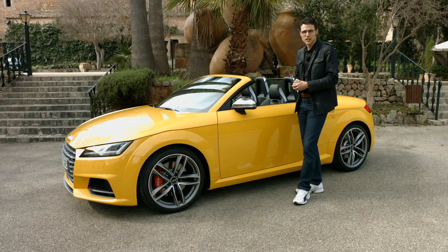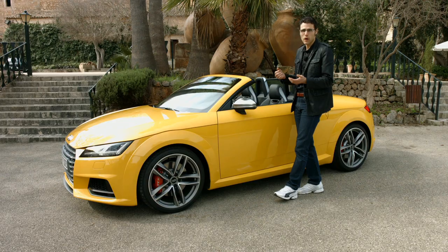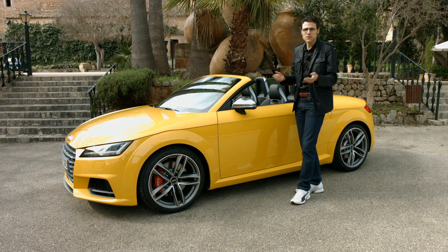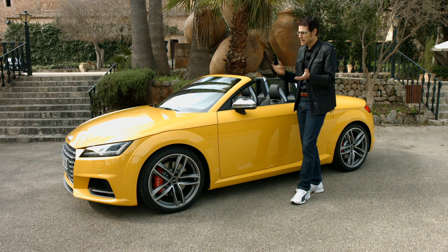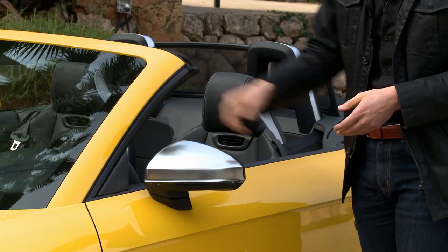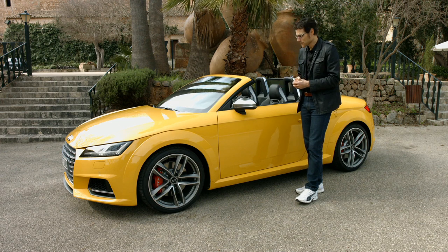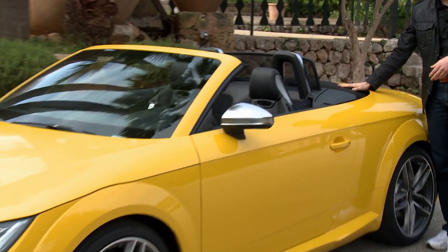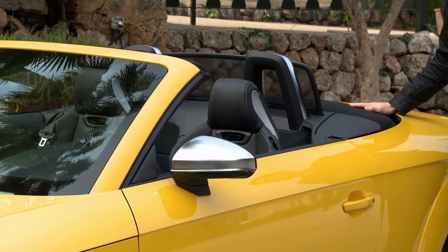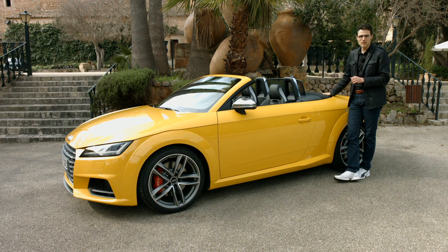Two things were especially changed here for the Roadster. First, we got a stronger A-pillar so that if the car rolls over, you are very well protected. For this kind of sports car, you're more likely to spin around than flip, but you have to be safe in case. The A-pillar is much stronger than in the coupé. The chassis is mixed from steel and aluminum. The second big change is the roof — it's quite light, saving three kilograms of weight with the new design. It has a Z-form to close and open, takes about 10 seconds, and you can operate it at speeds up to 50 kilometers per hour.